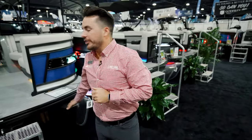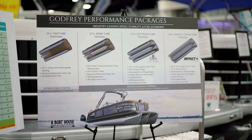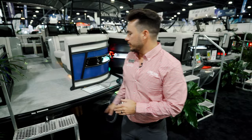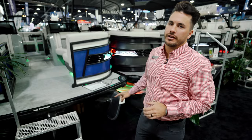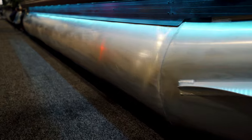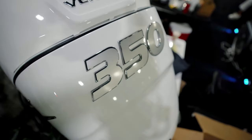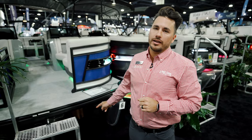Before we hop on board, I want to point out the industry-leading impact chassis. What does impact chassis mean? It means you're getting a 29-inch center tube and 27-inch outer tube — cylindrical tubes, not U-shaped — giving you high-end performance, high-end speed, and better fuel economy. I'm recommending putting a 300 horsepower engine on it; with that chassis it deserves all the horsepower you want to throw at it.